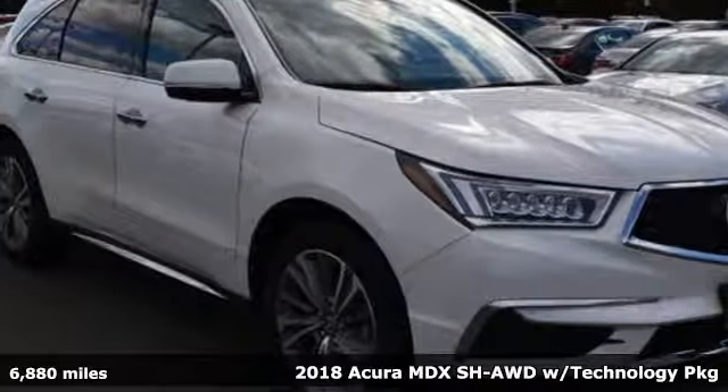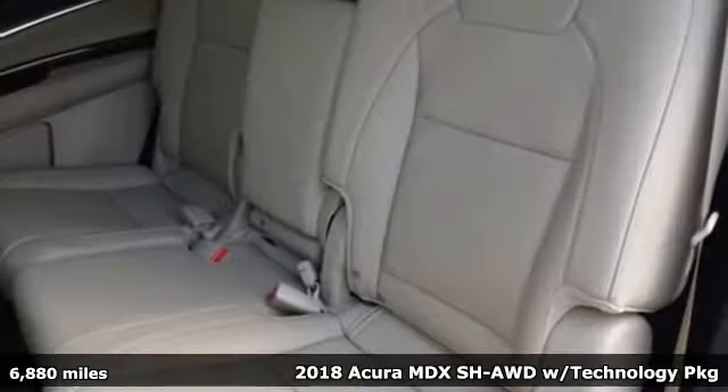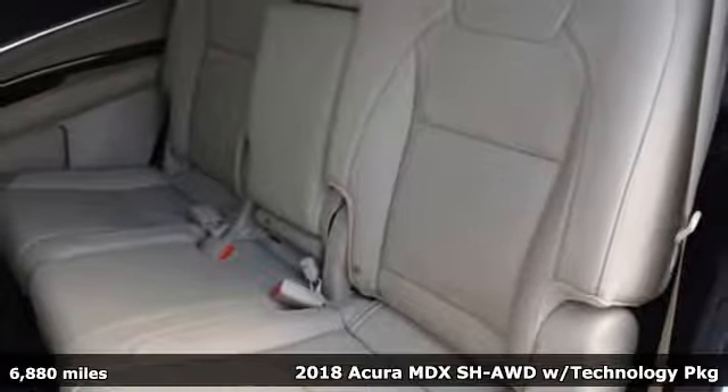Here's a 2018 Acura MDX — three rows of luxury, entertainment, and precision.